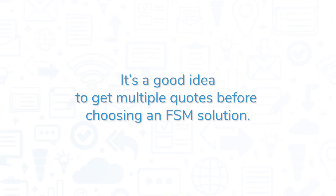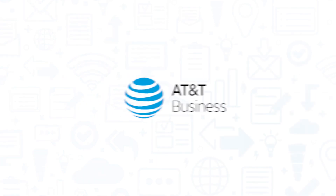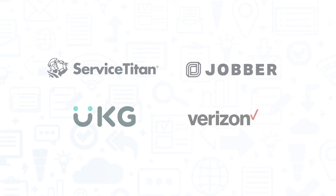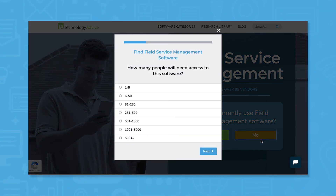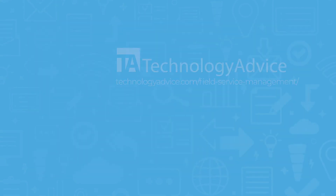It's a good idea to get multiple quotes before choosing an FSM solution. If you're interested in AT&T Workforce Manager, you might also want to consider Service Titan, Jobber, UKG Pro, and Verizon Reveal Field. Still not sure if AT&T Workforce Manager is right for you? Use our product selection tool at TechnologyAdvice.com to get a free list of FSM software recommendations. Click the button on the left to get started.